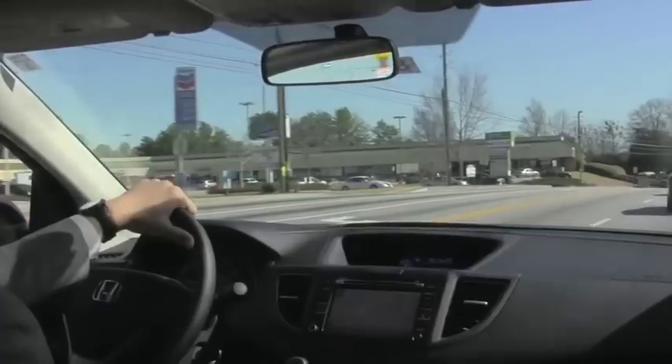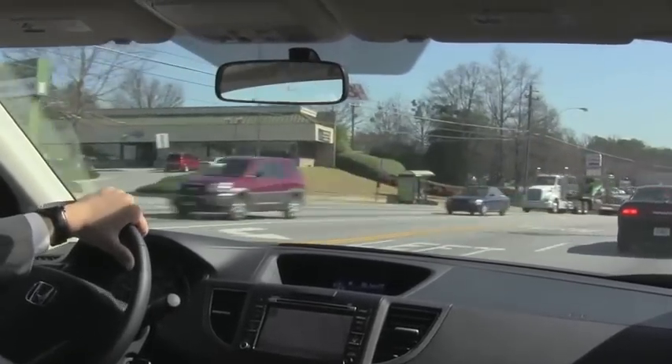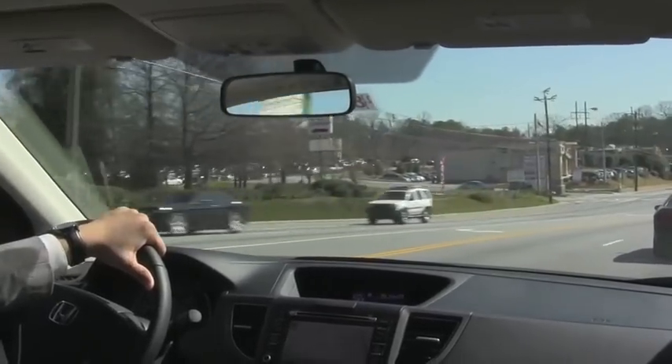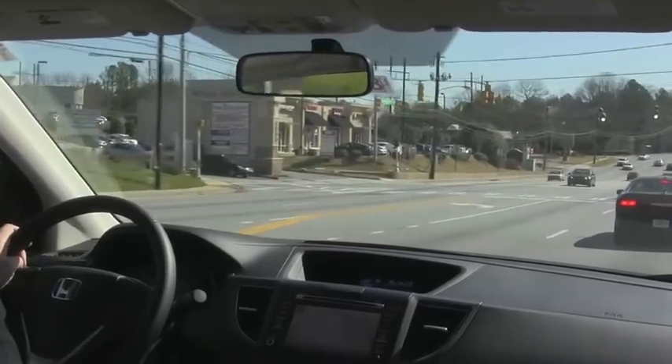When it comes to the CRV, it is based on the Civic platform, so it handles a lot like a car, which I think a lot of you will really like. It gives you the best of both worlds — it feels like driving a car, but it gives you that flexibility of driving an SUV with ease and convenience.